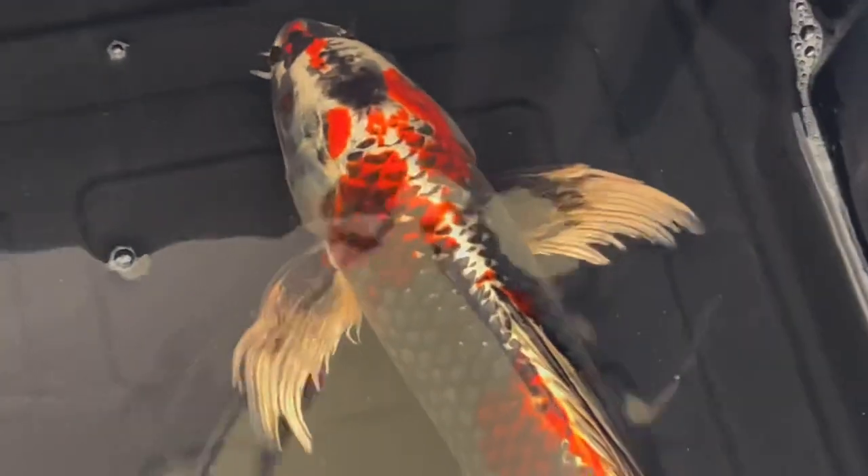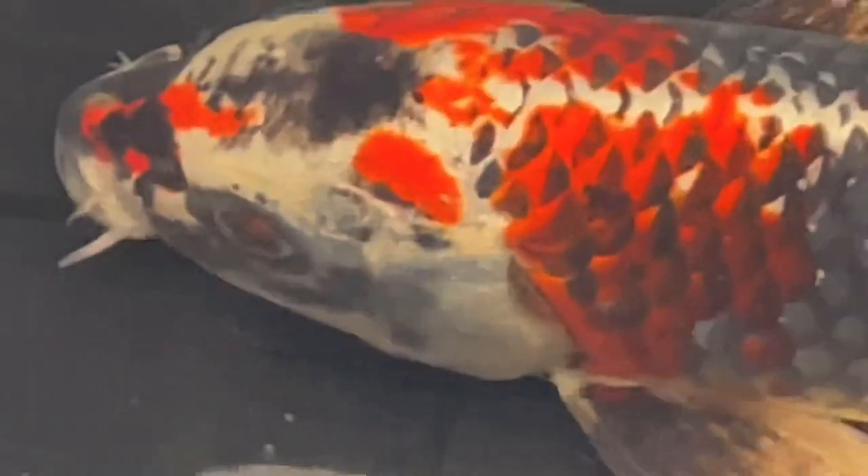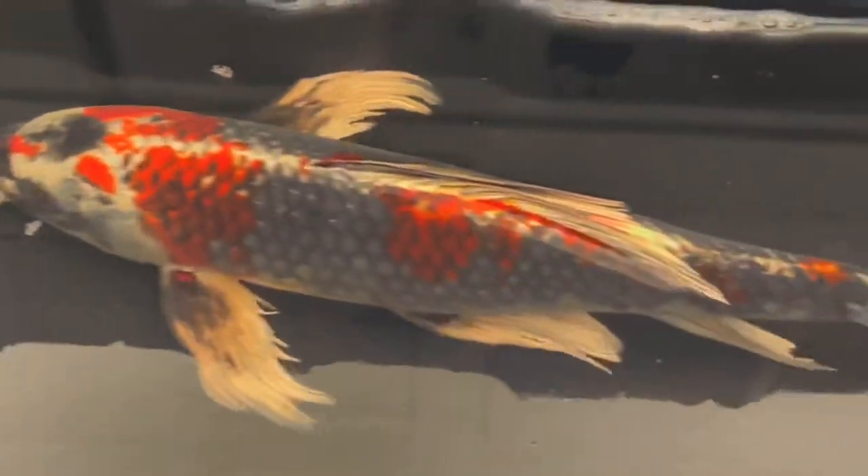He was the second koi I ever purchased for Tiki Falls. I love his coloration — he's got that orange gold type of color along that gray base body. Kind of looks like a butterfly koi. I'm not sure what type exactly; I'm going to say long fin butterfly, but if you guys know, leave a comment.